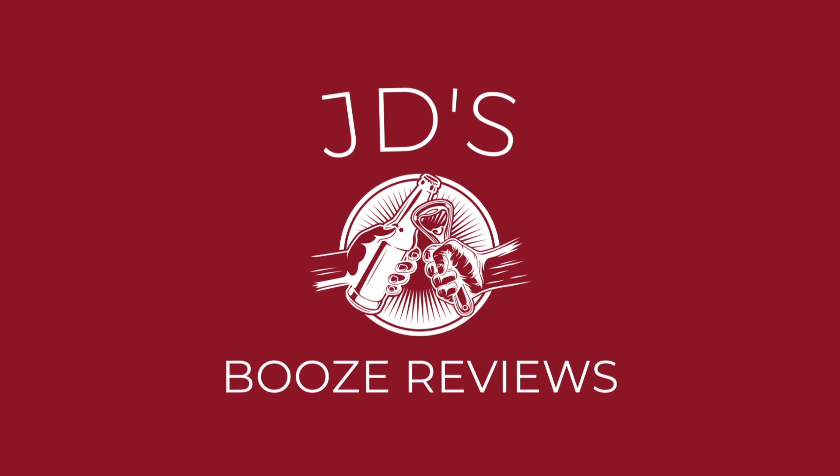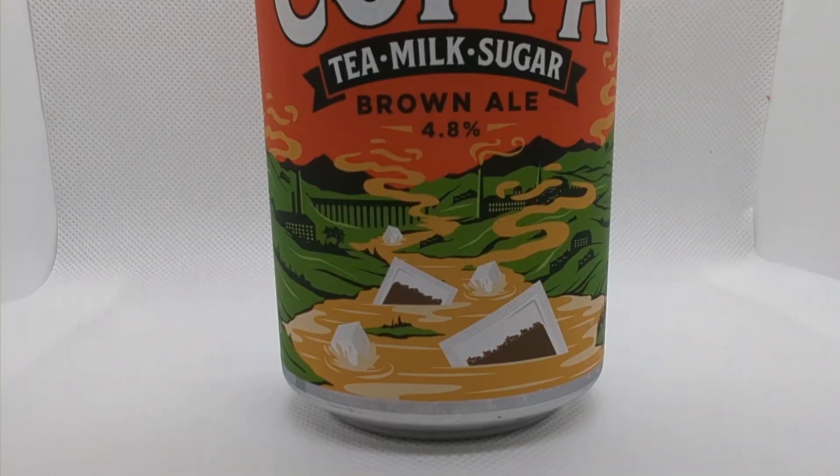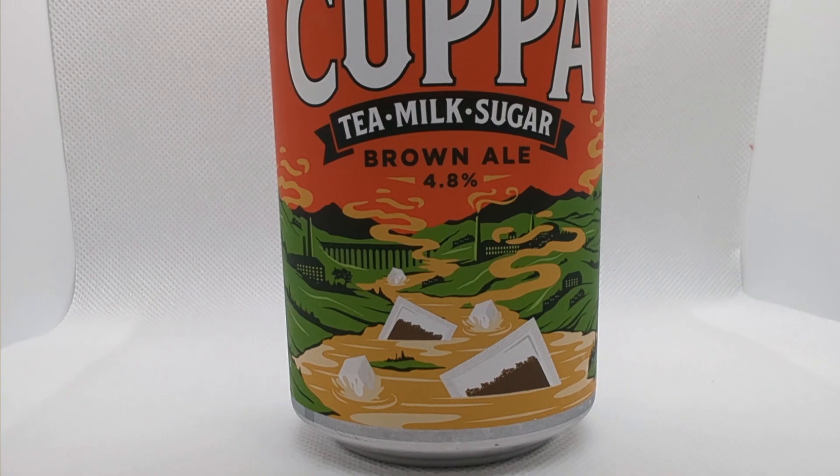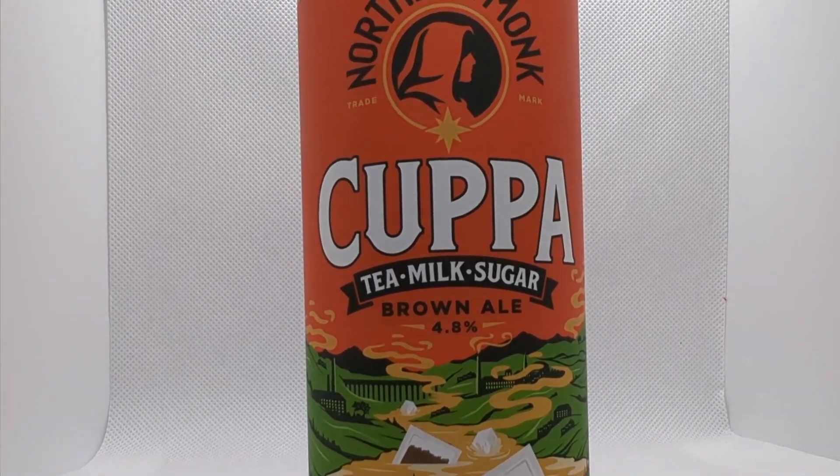Anyone for a cuppa? Hello and welcome to another video on JD's Booze Reviews. Today we are trying Cuppa, a 4.8% brown ale by Northern Monk. Of course it is — it's a novelty beer, it's got to be Northern Monk.